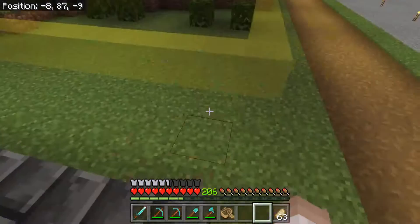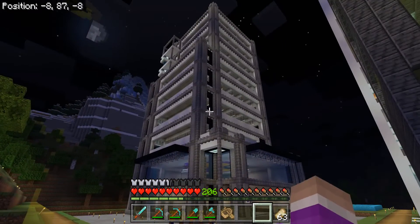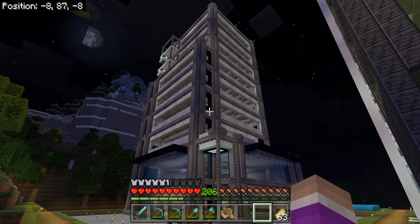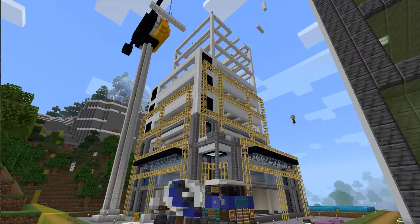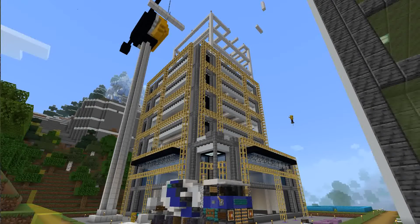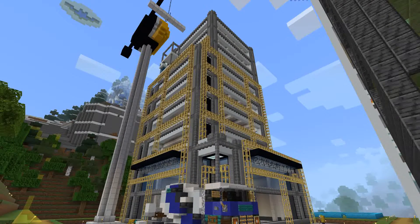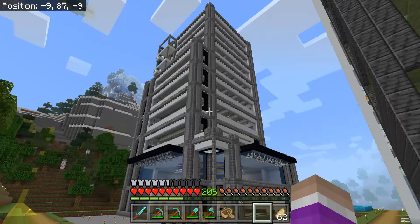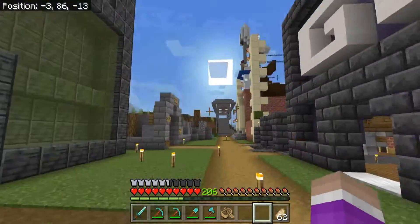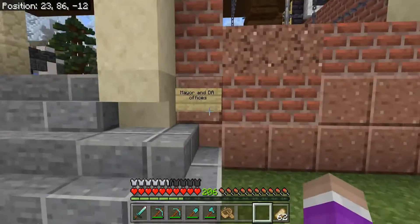Here we go - we'll just do that semi-time-lapse, or I guess it's more of a slideshow. Speaking of projects, I do have this other project over here. I have taken it upon myself to help out and start building the mayoral office.